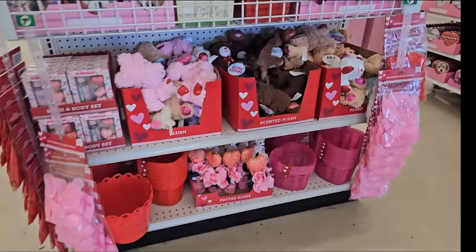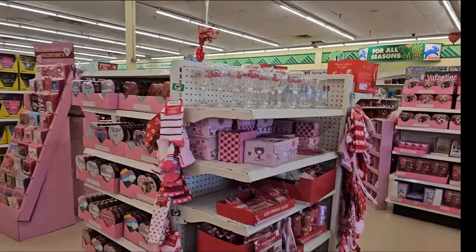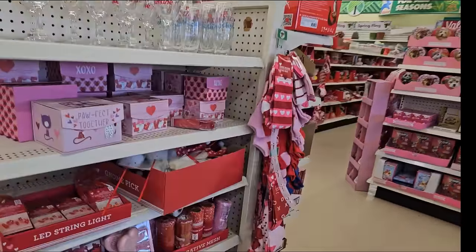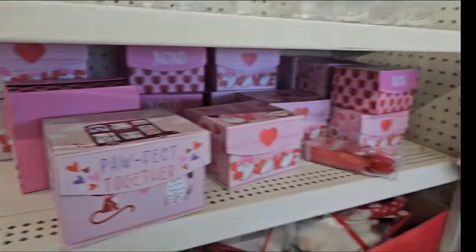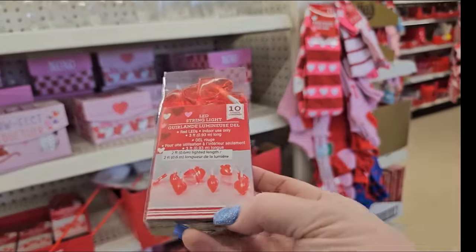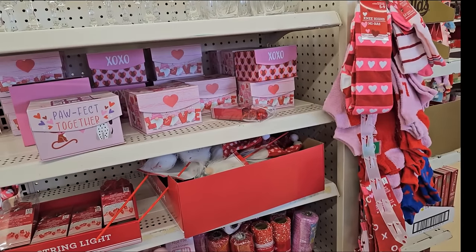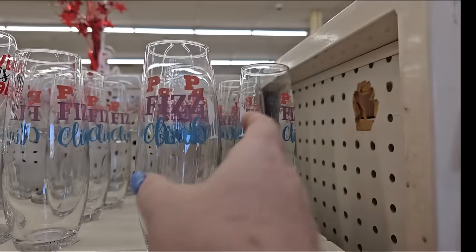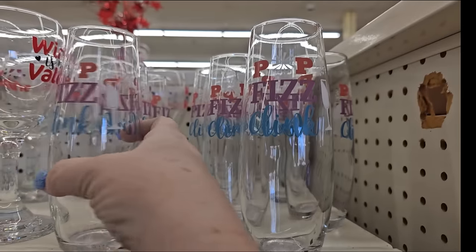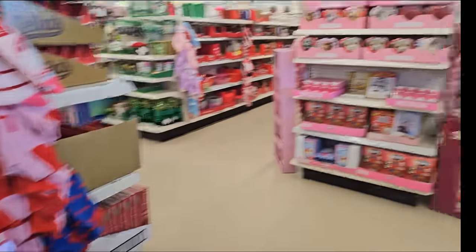All right, let's grab our buggy, and we got our Valentine's stuff right up front. So we're just going to kind of do a walkthrough and see what's around. Oh look, they have these little string lights. Oh, I want to see if I can find some filler. Those are heart-shaped, those are cute. I wonder if I could do something with that. Oh look at this - I haven't seen this one. Pop Fizz Clink. Those are adorable. I've not seen those.